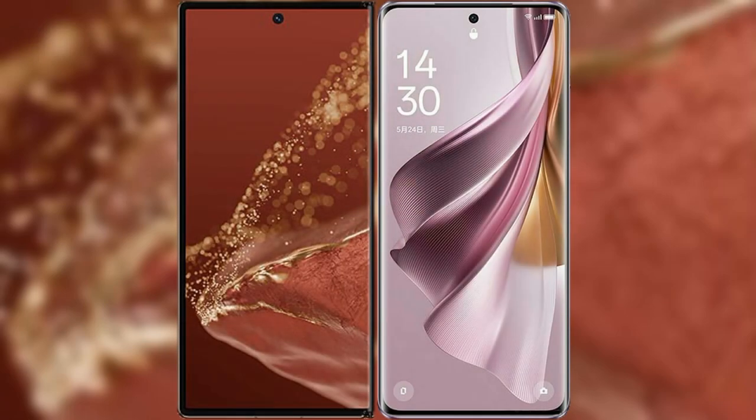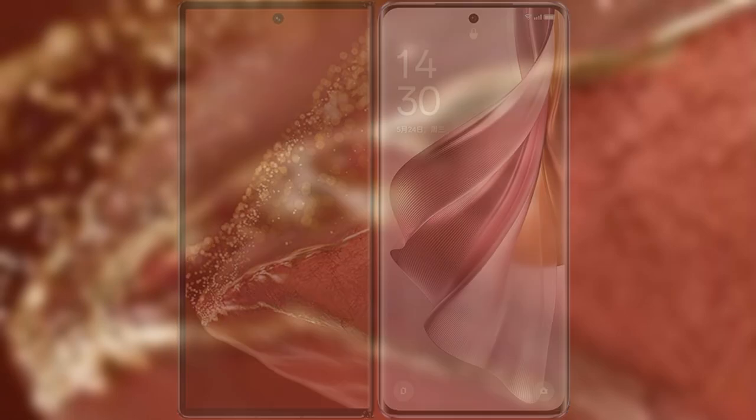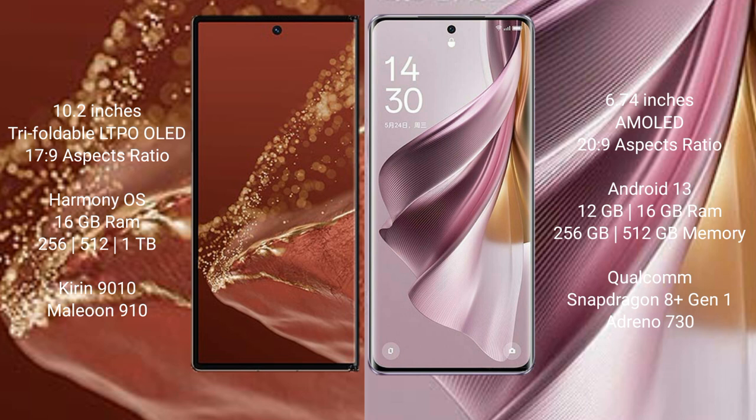I will compare the new Huawei Mate XT Ultimate with Oppo Reno 10 Pro Plus. The Huawei Mate XT Ultimate features a 10.2-inch triple foldable LTPO LED display with a screen-to-body ratio of 17.9, while the Oppo Reno 10 Pro Plus has a 6.74-inch AMOLED display with a screen-to-body ratio of 20.9.